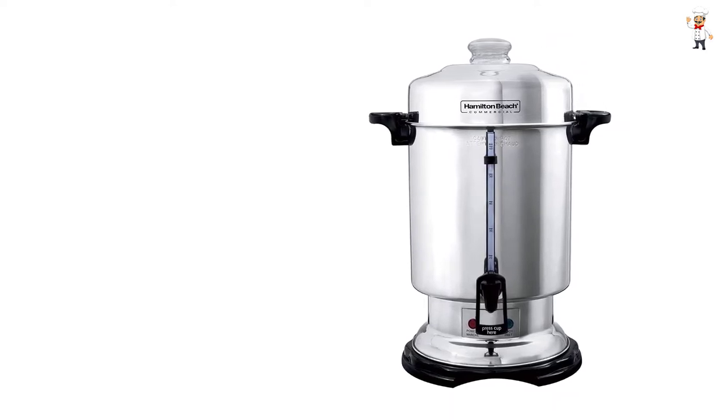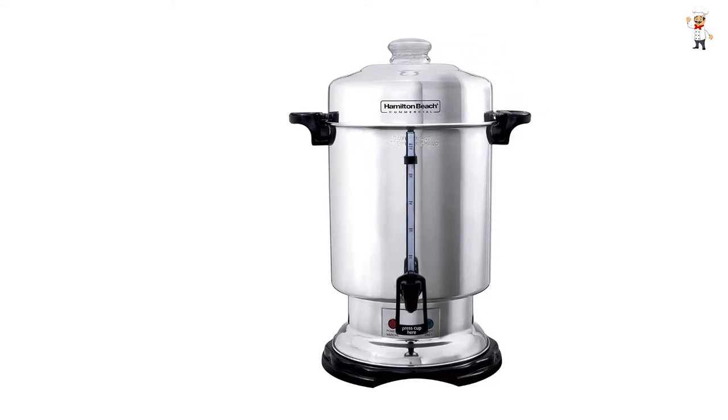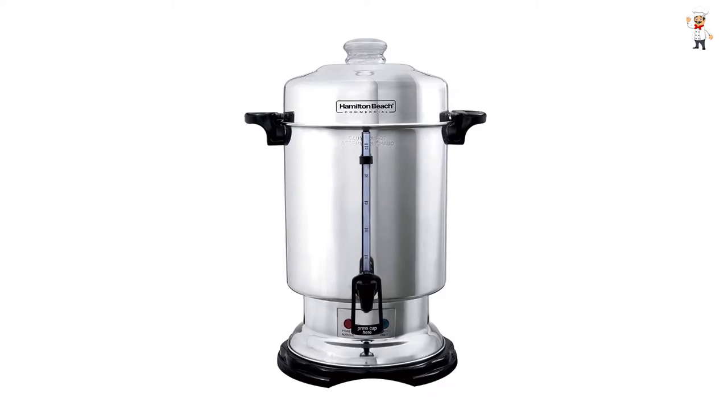With this model, you don't have to wait long for the coffee to be ready. With a 1 cup per minute preparation speed, you can be sure of getting tasty coffee in no time.